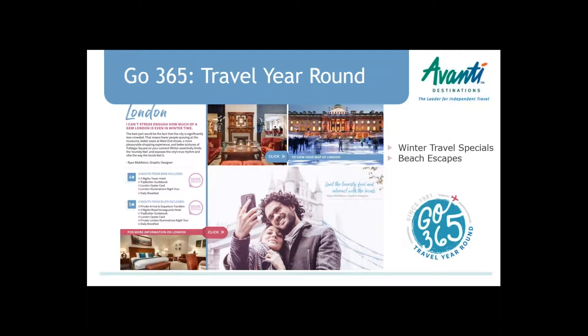We're going to go through the highlights for the 2018-2019 product line. I currently have a promotion, Go365, really focused on winter travel — trying to get people to understand that traveling all year round is wonderful. We also have a $50 commission bonus through February 29th. Anytime you create one of these bookings in this travel period, you can apply for a $50 bonus commission.